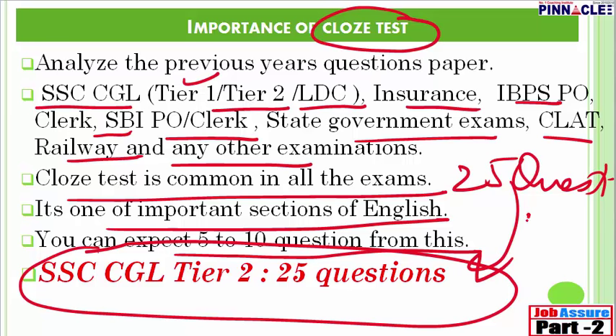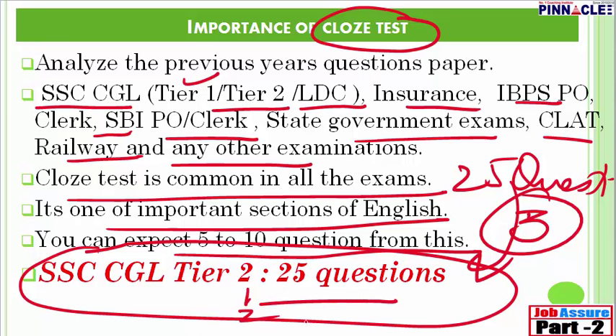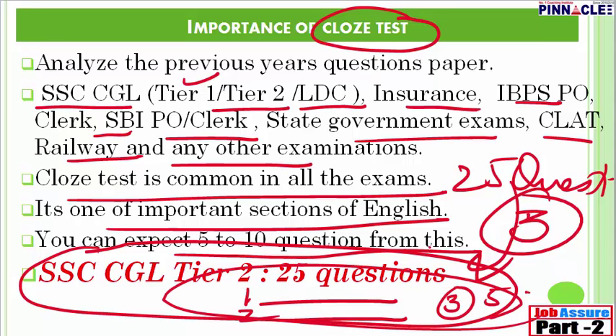You will be given three cloze tests. The first will have ten blanks, the second will also have ten blanks, and the third passage will have five blanks — making a total of 25 questions from this topic. Only comprehension and narration will have more questions asked in comparison to cloze test. So cloze test is a very important topic to clear SSC CGL Tier 2.